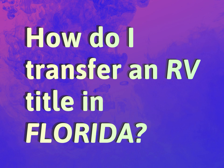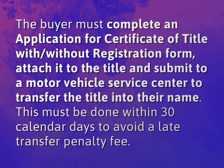How do I transfer an RV title in Florida? The buyer must complete an application for Certificate of Title with or without registration form, attach it to the title, and submit to a Motor Vehicle Service Center to transfer the title into their name. This must be done within 30 calendar days to avoid a late transfer penalty fee.